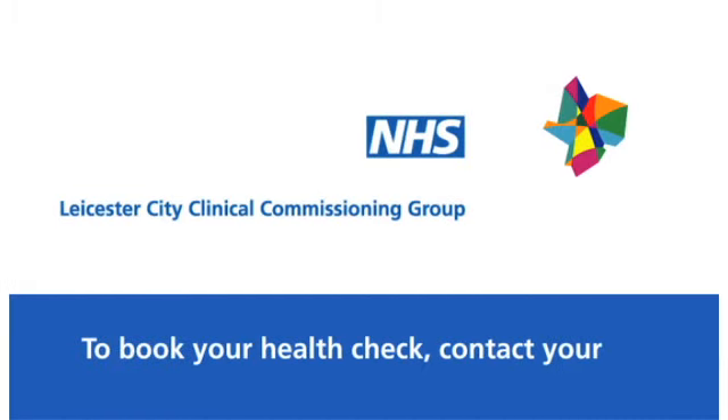This simple, easy and free health check can change your life and the life of your family. So remember, if you're between 40 and 74, call your GP. You will not regret it.